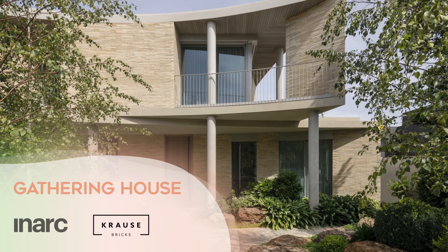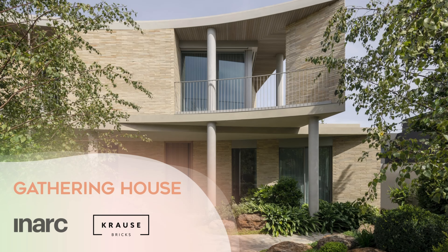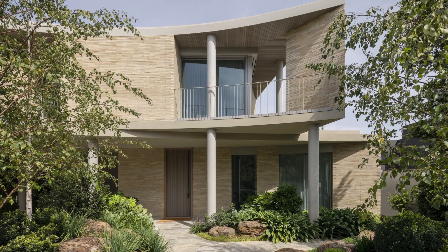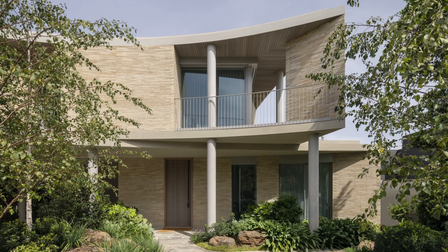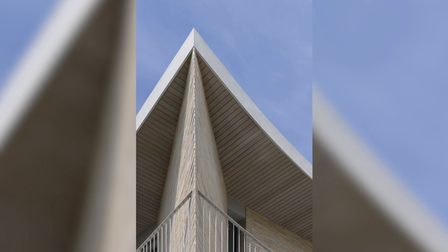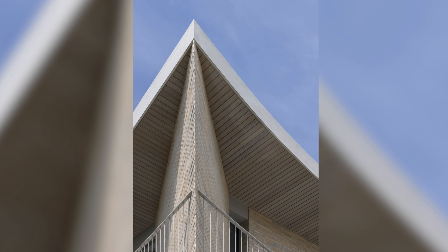Gathering House, InArc Architects Crouse Briggs. Gathering House, as the name suggests, was designed to be a welcoming sanctuary for family and friends to gather. The brief to accommodate lots of people on a regular basis was infused with the challenge of creating warm, inviting spaces that were well suited to intimate family moments.